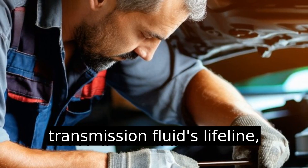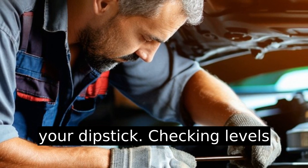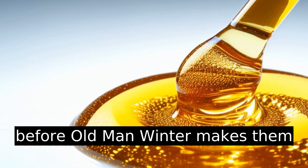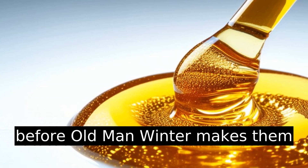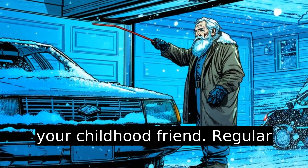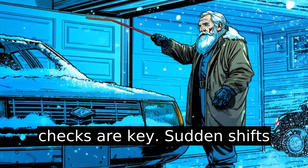Remember, the transmission fluid's lifeline is your dipstick. Checking levels can preemptively address issues before old man winter makes them worse. It's like keeping tabs on a childhood friend — regular checks are key.